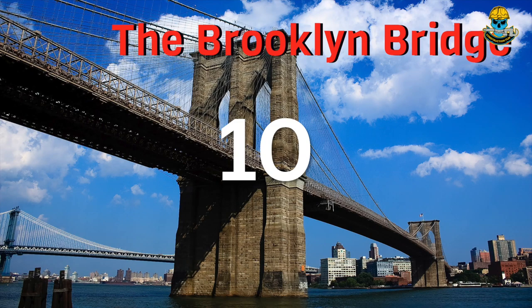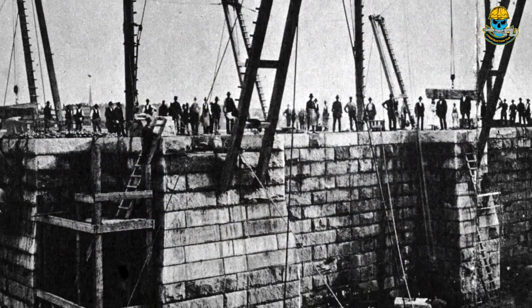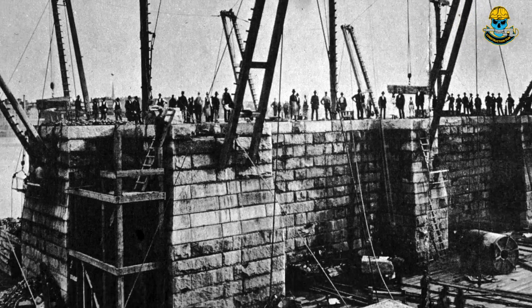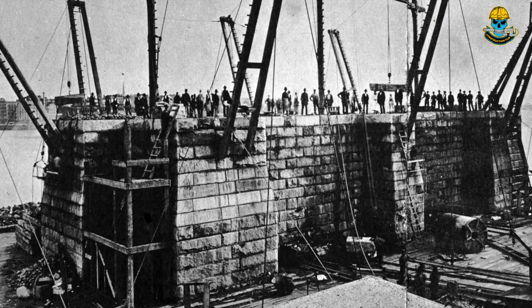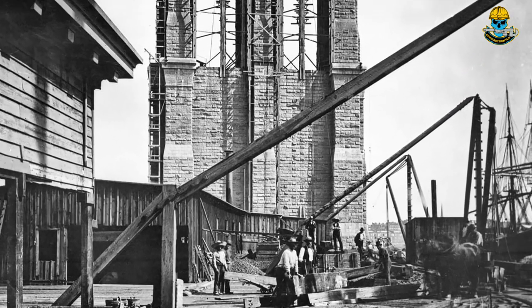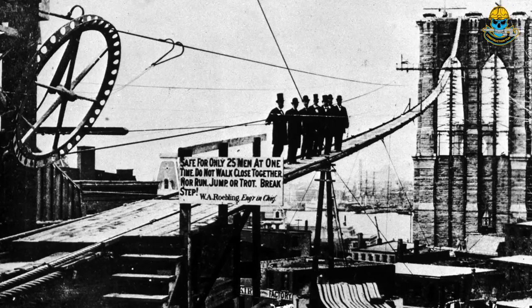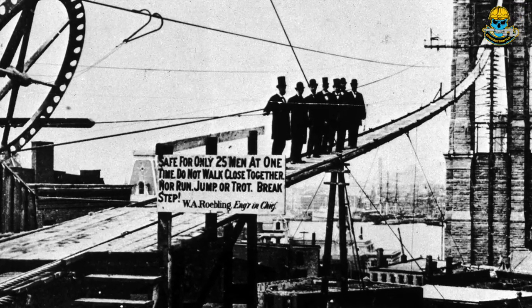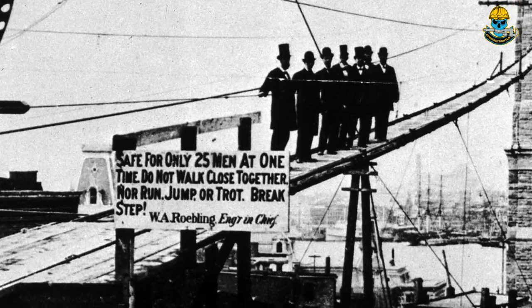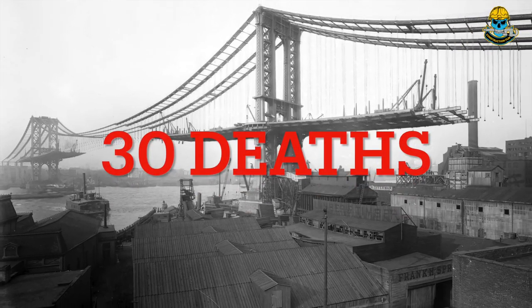First up, we have the Brooklyn Bridge in the United States. This iconic bridge stretches across the East River, linking Brooklyn and Manhattan. It was first completed in 1883 after 14 years of construction, and was the first steel cable bridge in the world. Unfortunately, the construction of the Brooklyn Bridge was not without its share of accidents and fatalities, with approximately 30 deaths occurring during the project.